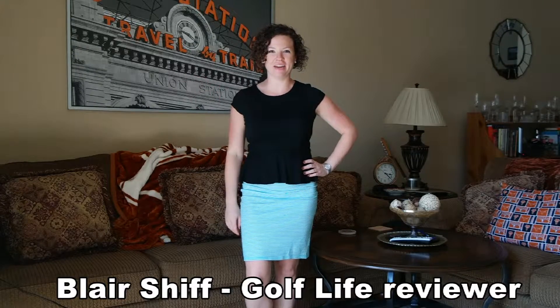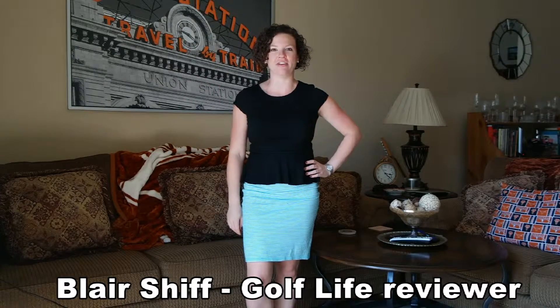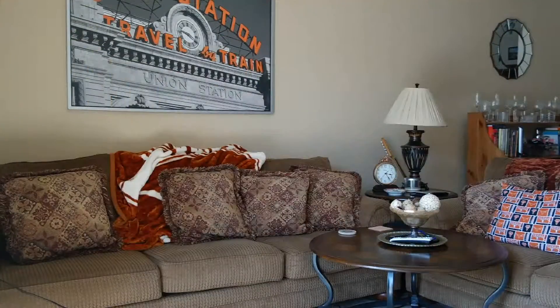Hi everyone, I'm Blair Schiff and I'm here to do some reviews for Golf Life. So let's get started. First things first, we're going to review some products from Betancourt.